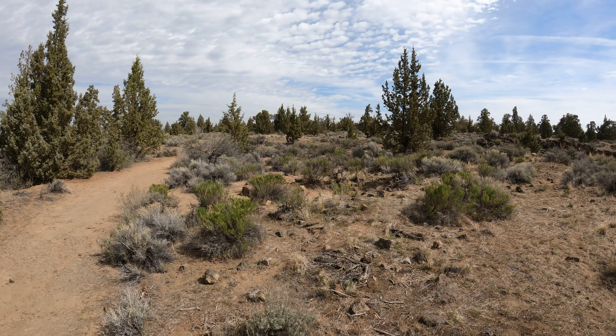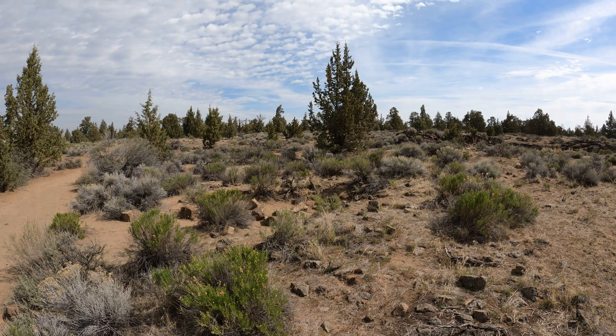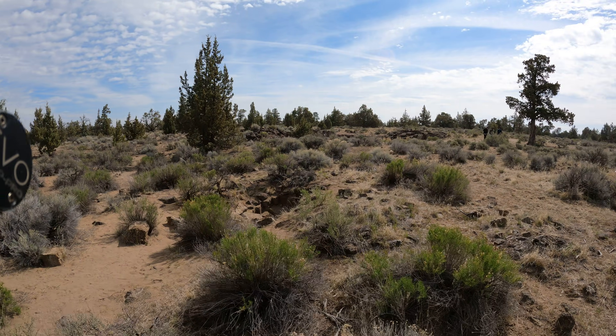This is Redmond Caves, near the entrance to Cave 1. This is back underneath where there is officially no cave, but you'll notice down here there's a hole in the ground.